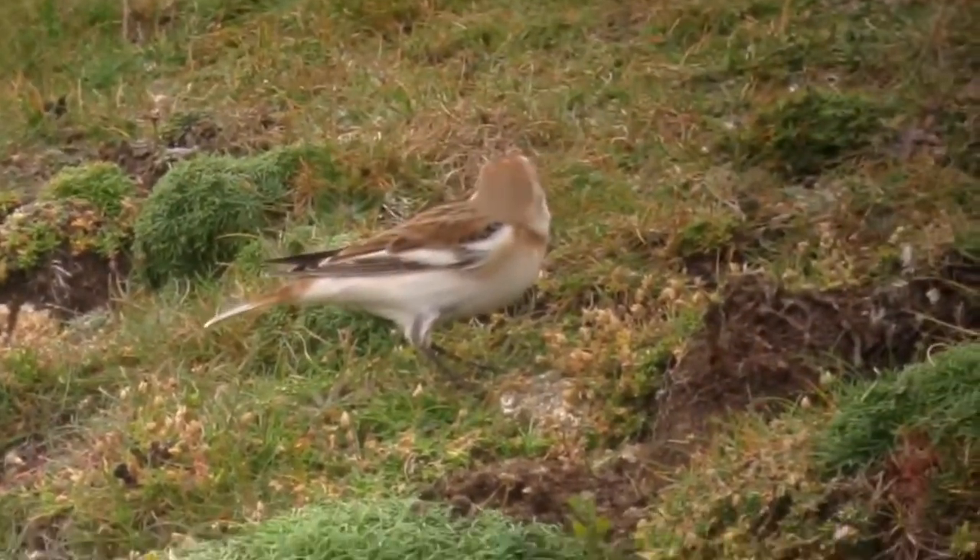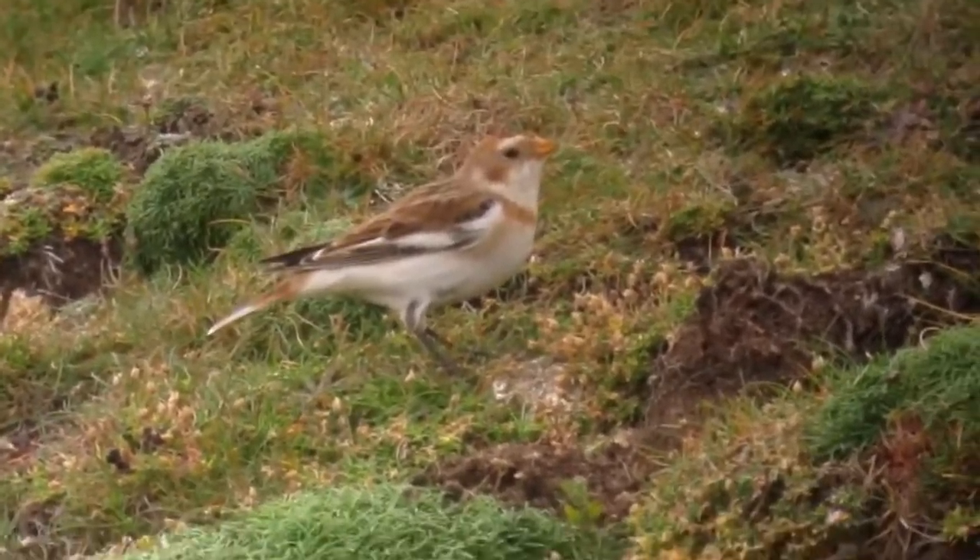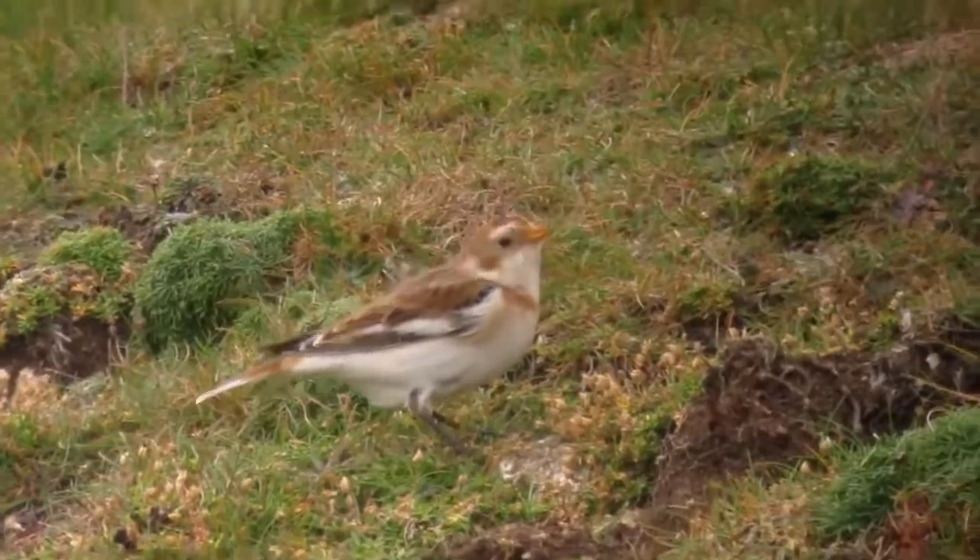Fossil bones have been found on the border of Derbyshire and Nottinghamshire from the most recent glaciation of the UK, which took place up to 120,000 years ago.